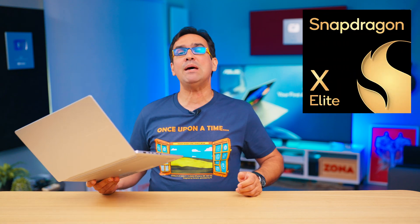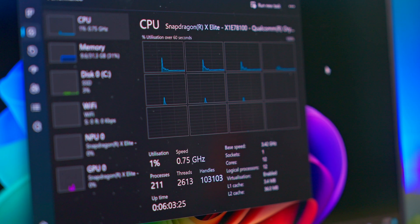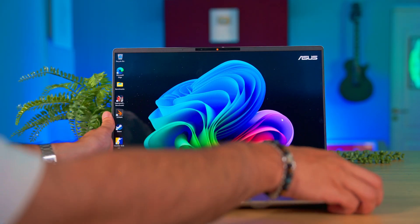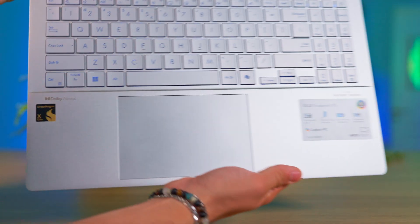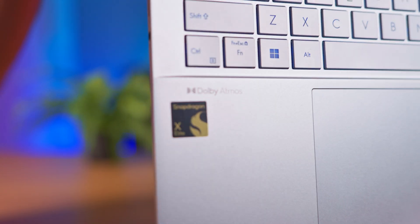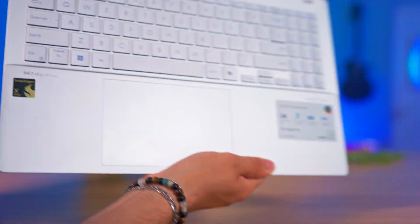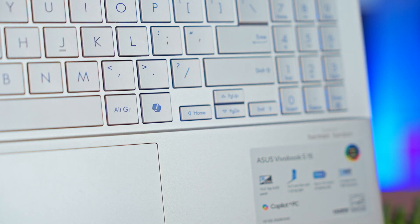In this laptop we have a Snapdragon X Elite — more precisely, the X1E78100 version. Built in TSMC's fabs on 4nm technology, the Snapdragon X Elite is an SoC, meaning system on a chip, that includes among other things an Adreno 740 GPU and an NPU capable of 45 trillion operations per second. This number of operations per second is more important than you think, because it allows the Vivobook S15 to run Copilot Plus — but we'll get to that.